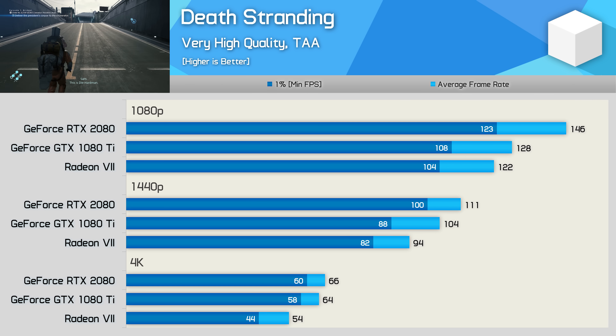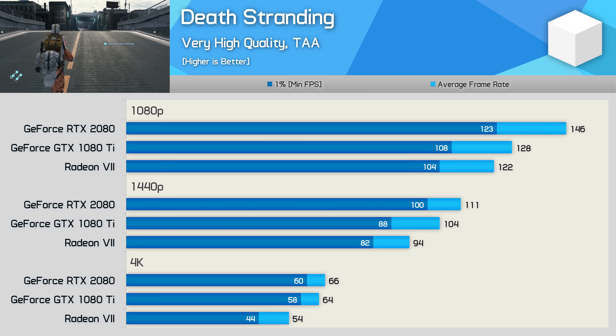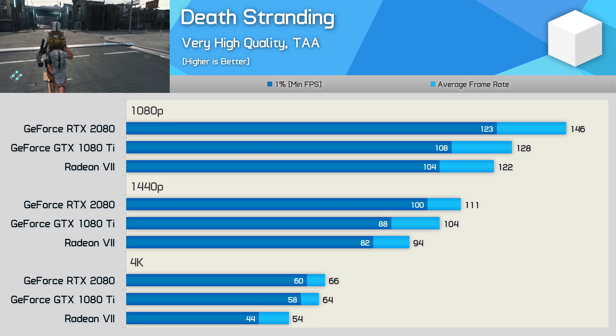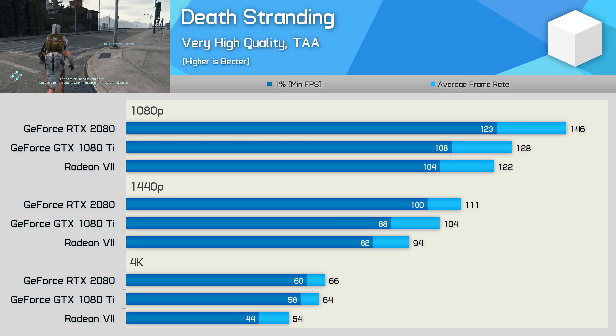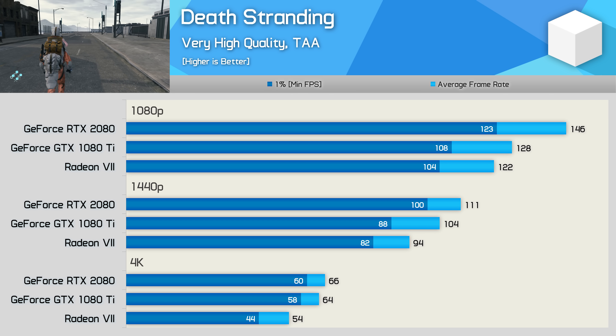Starting with one of the most recently released AAA titles, Death Stranding, we see that the Radeon 7 trails even NVIDIA's previous generation GTX 1080 Ti, even at 4K resolution. Disappointingly, the RTX 2080 is 18% faster at 1440p — a rather large margin — and then 22% faster at 4K with much more consistent performance. Very disappointing to see that from a GPU armed with 16GB of VRAM.